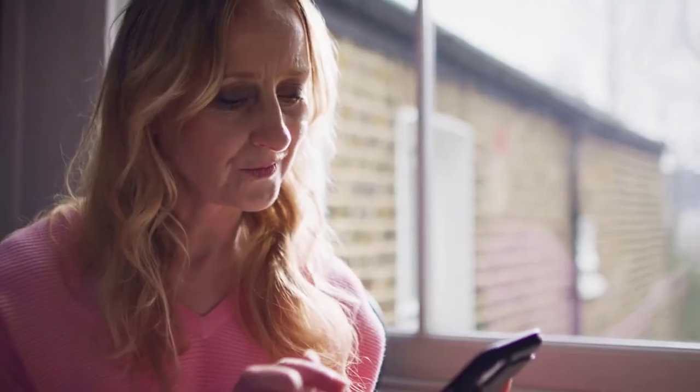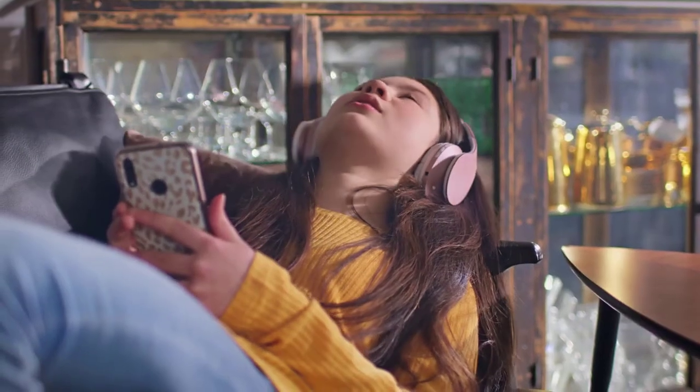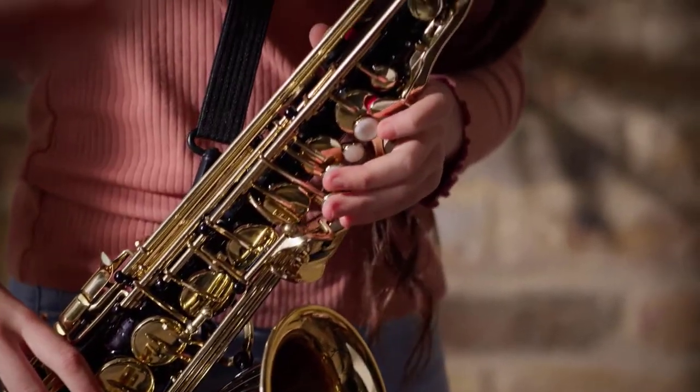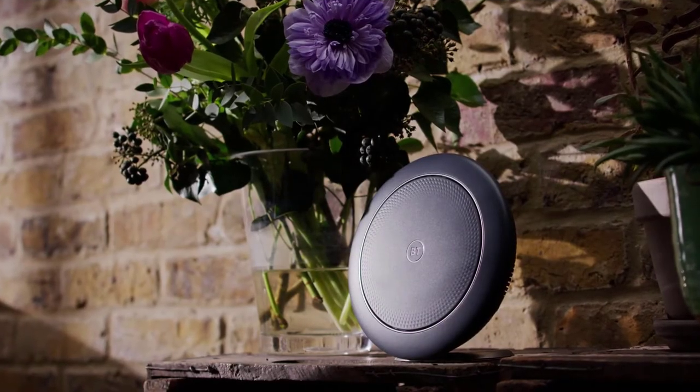Our smart app gives you complete control. See who's connected and online and pause the internet for any device. You call the shots. Set schedules for bedtime, dinner time or just family time. You can even create a separate Wi-Fi network for visitors, giving you peace of mind that your home network is always secure. BT Whole Home Wi-Fi 6 — reach for the next level.